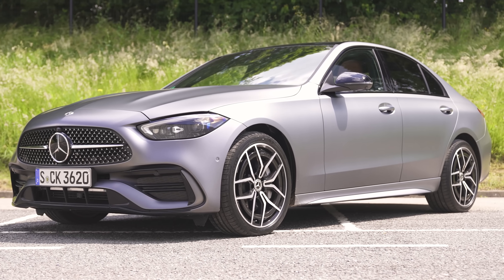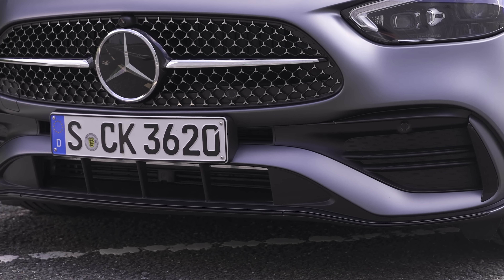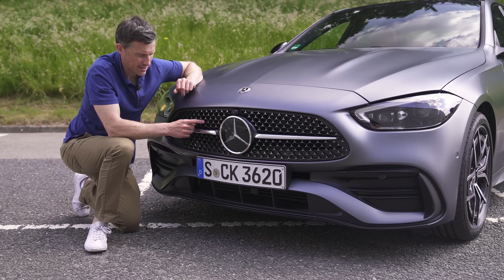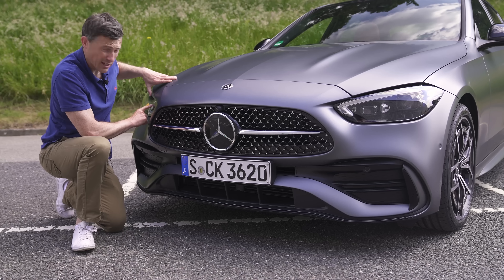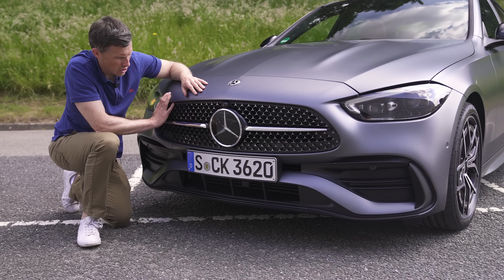At the front, the new C-Class looks sportier than the previous generation, though this one is helped by the fact it's got the AMG lower bumper look - with more fakery there too. I like these little three-pointed stars in the grille - very cool. So too are these headlights, really nice. I'll tell you more about those later. And I like the creases in the bonnet - they just make it look aggressive.